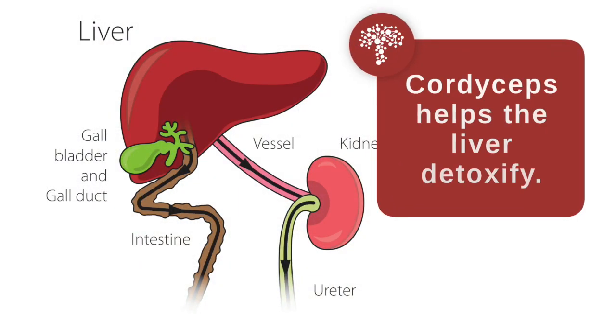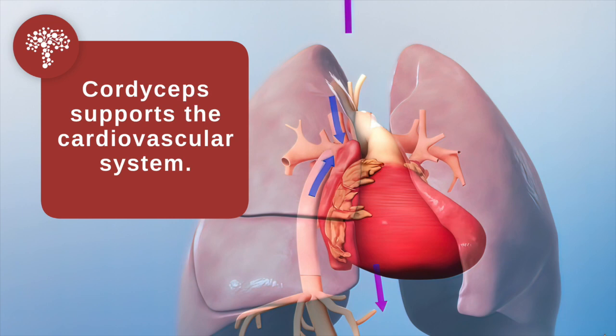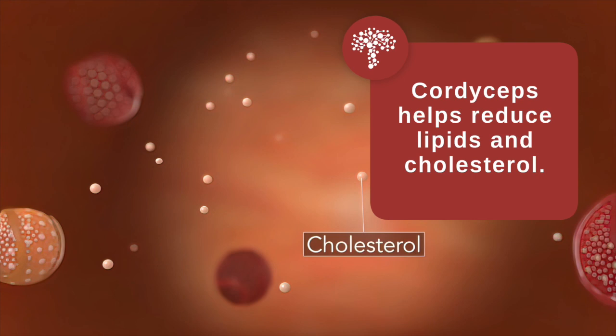Other applications for cordyceps include helping the liver to detoxify. It has also been shown to be supportive of the cardiovascular system, and like many mushrooms, it has the ability to reduce lipids and cholesterol from dietary sources.